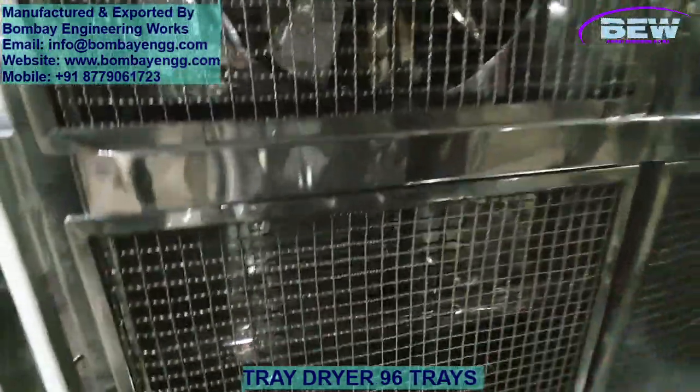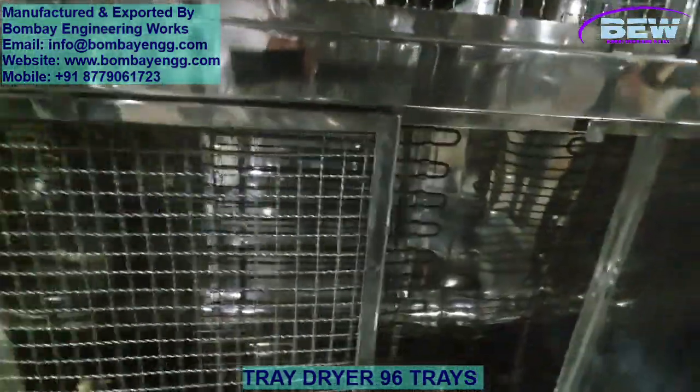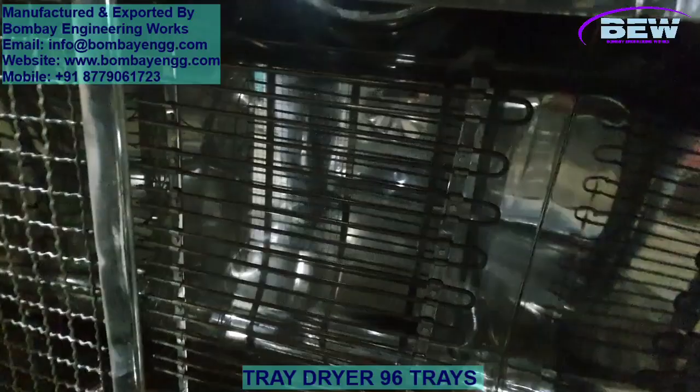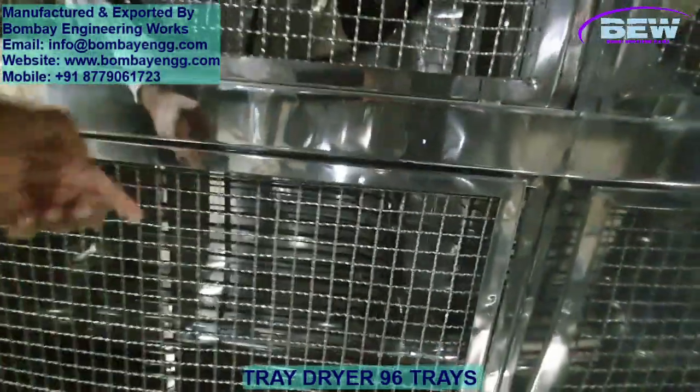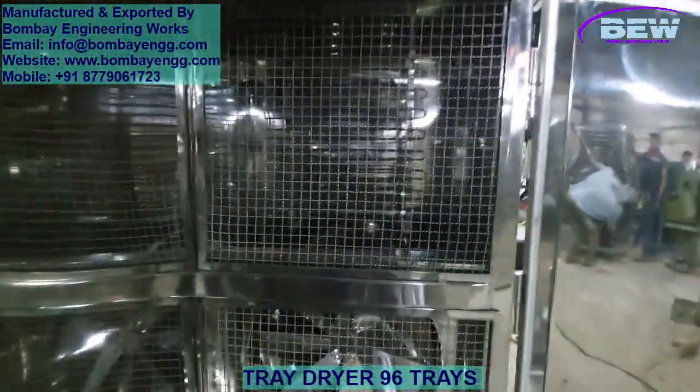Inside, you'll find two SS316 stainless steel trolleys, each capable of holding 48 trays, resulting in a total capacity of 96 trays. These trolleys are designed for easy movement and can be loaded or unloaded with minimal effort, saving valuable time during batch changes.